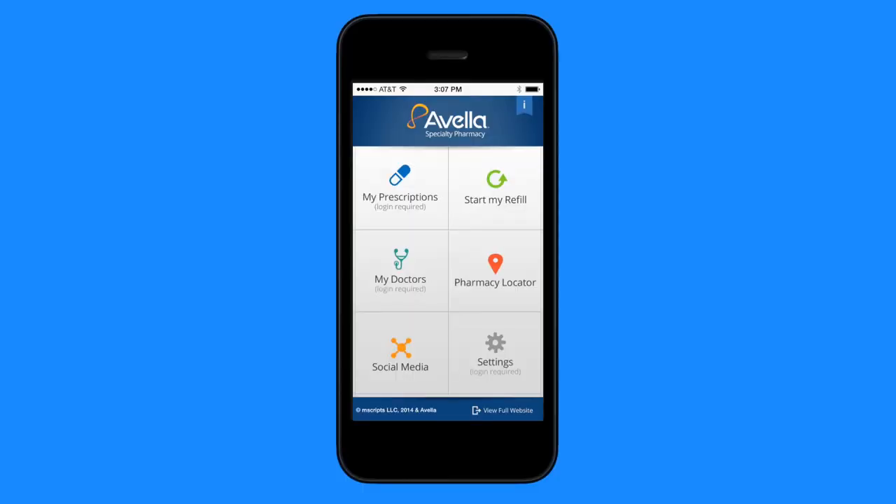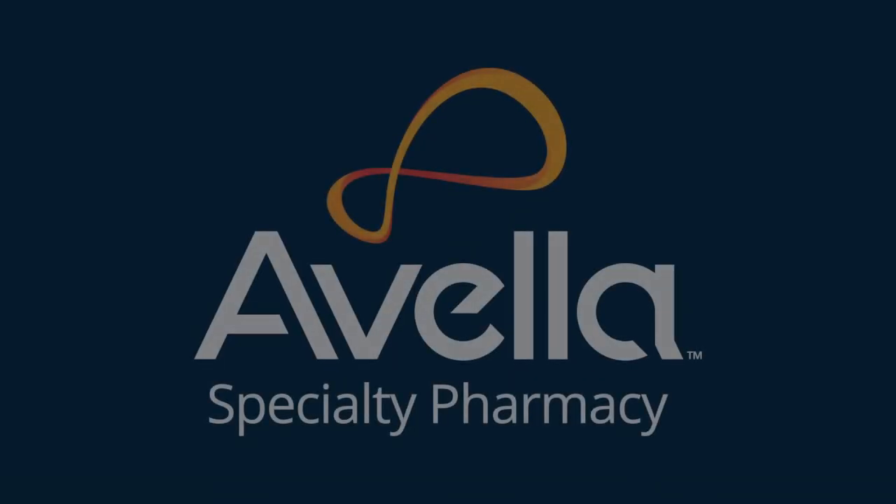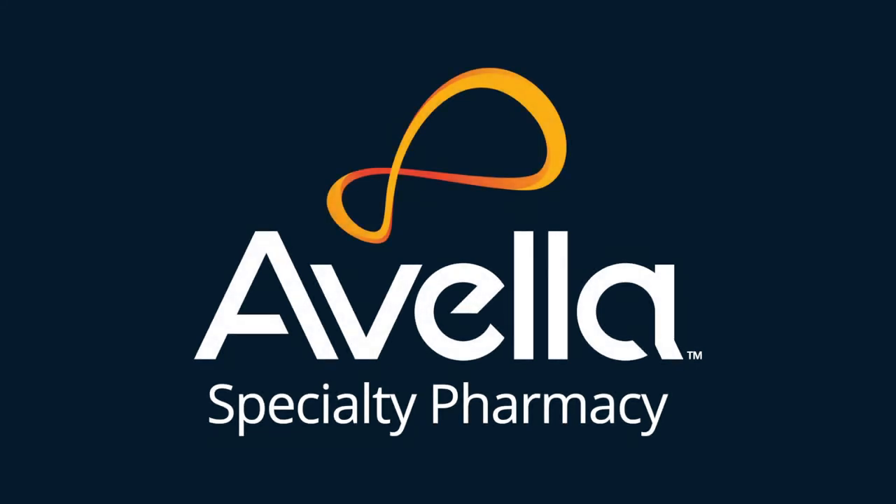With Avella in your pocket, you'll have quick access to prescription info, refills, and reminders, making it easy and convenient to take control of your health and manage your medication needs from anywhere.